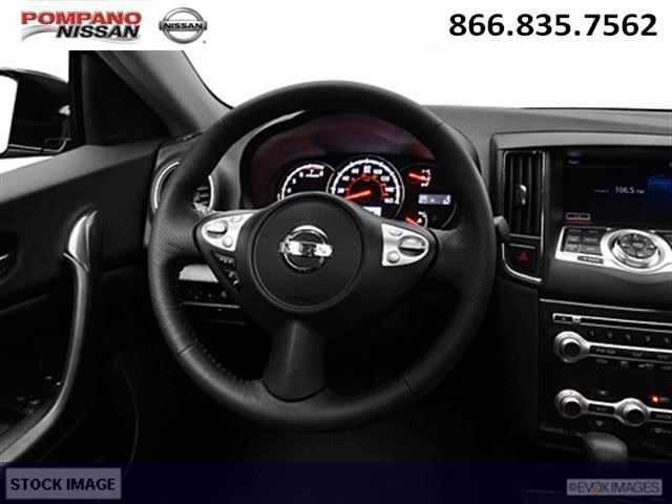Come in today and take a look for yourself. Palmano Nissan is the dealership for you, conveniently located in Palmano Beach, Florida off of South Federal Highway.